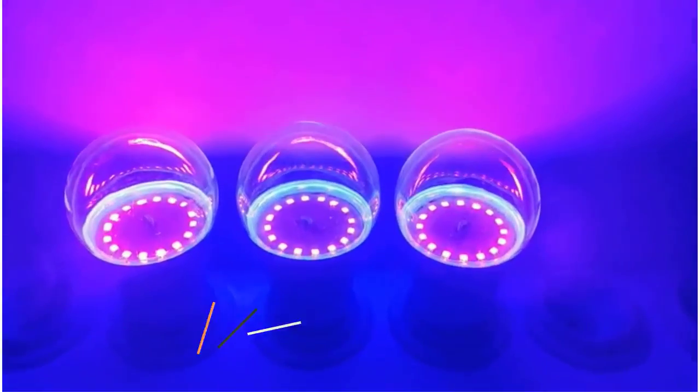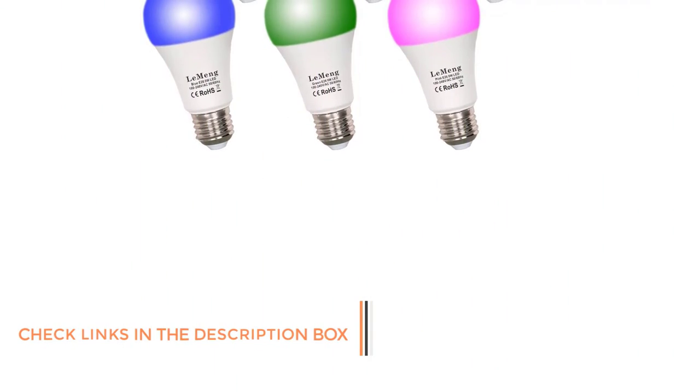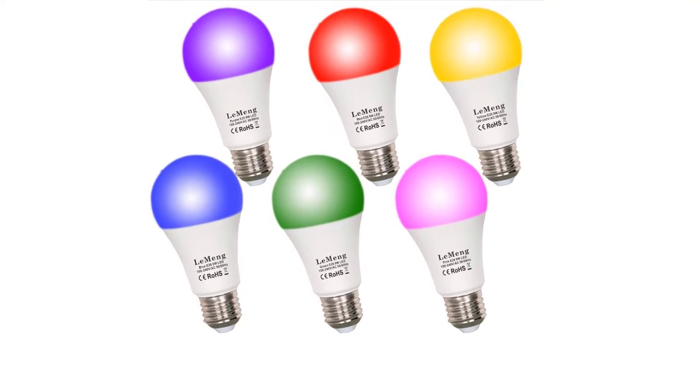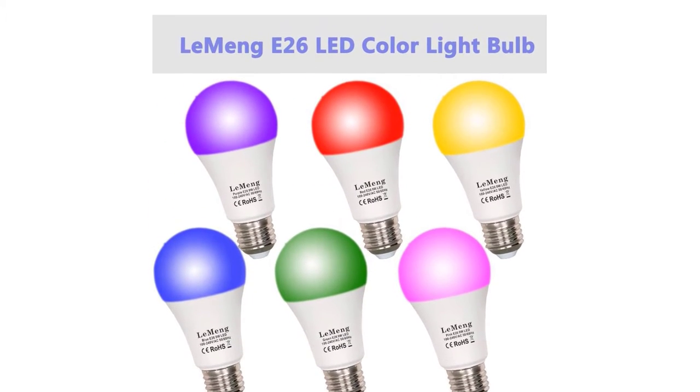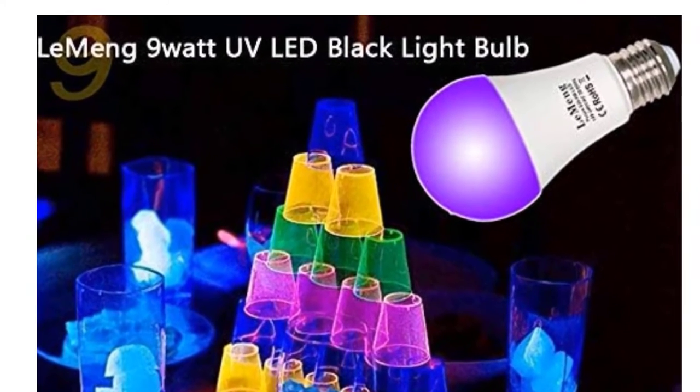Top Features: The backlights are highly energy efficient as they consume just 9W of energy. They have 35,000 hours of long lifespan and save 90% of your electricity bill. The bulbs emit highly saturated and deeply intense UV black light, leveling at 395 to 400 nm, making them an ideal choice for all prominent occasions.